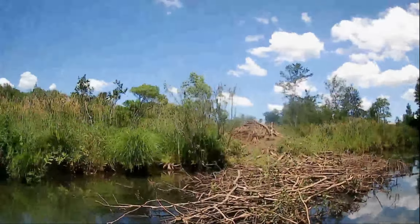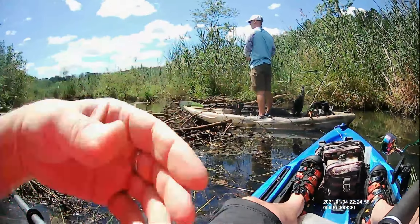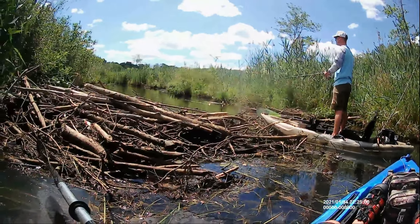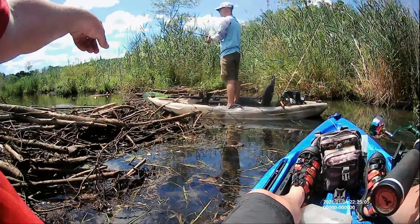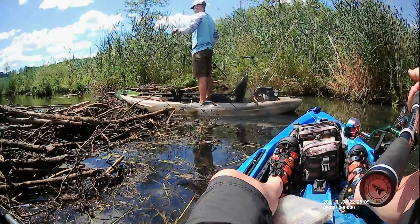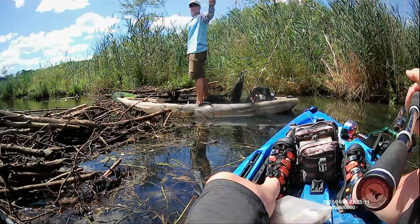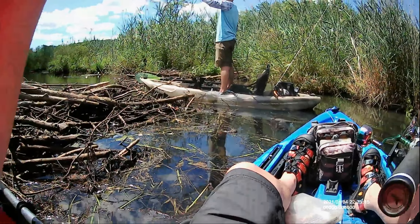I wonder if beavers have the farmer's almanac. There are now two beaver under this. There's another. Look at the size of the beaver here coming — you thought that other one was big, that one's twice as big as the one we just saw. So there's three right under me plus that one that's back there. That's four. And then there's the one way down there. That's five beaver here.